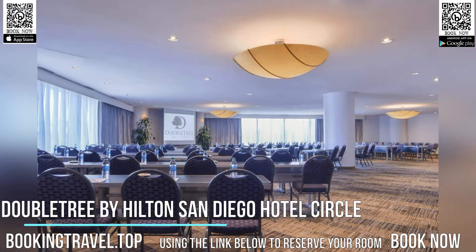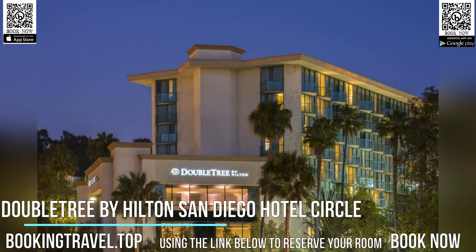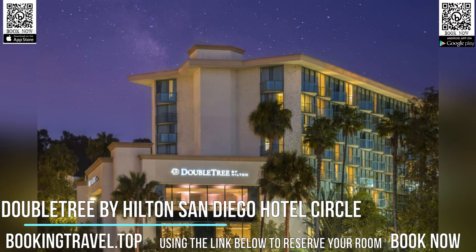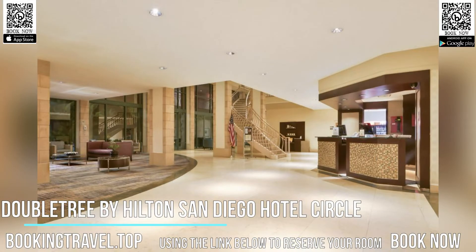The Doubletree Club Hotel San Diego places guests only minutes away from the San Diego Convention Center, beautiful beaches, and San Diego International Airport. Guests can also discover a number of golf courses, parks, and shopping centers nearby.